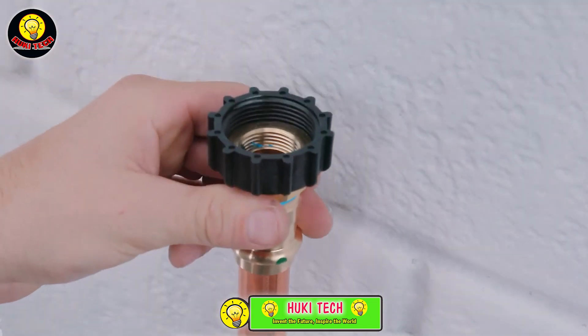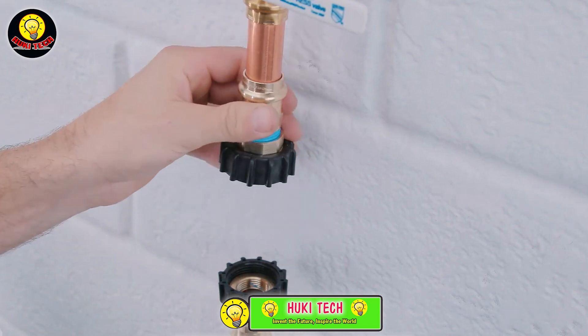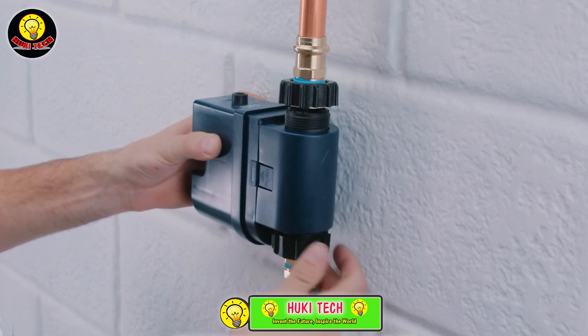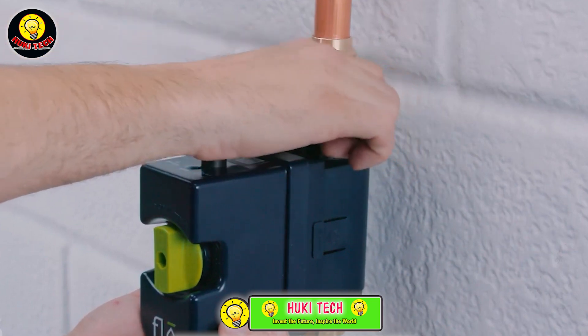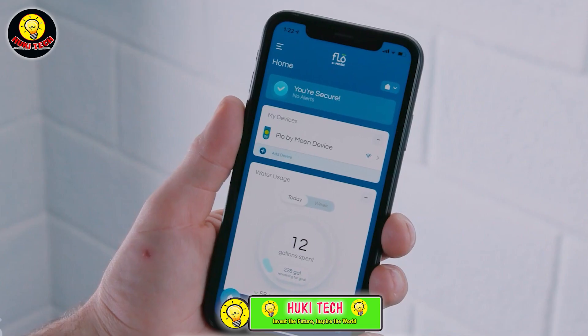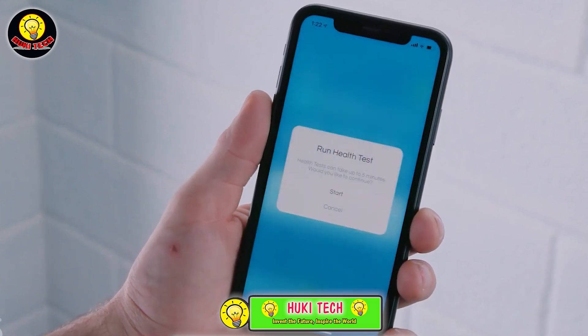The system not only offers leak notification but also provides valuable data on water usage, pressure, and other essential details. With Flow, you can conveniently access this information through your smartphone. Moreover, the system is designed to integrate with virtual assistants like Alexa, enhancing its usability and compatibility with your smart home setup. Invest in the Flow system for comprehensive water damage prevention, available at a price of $575.